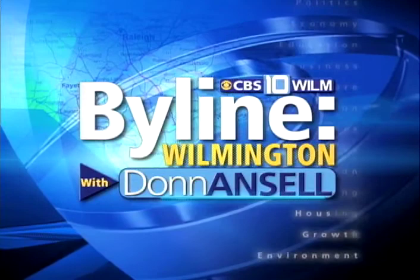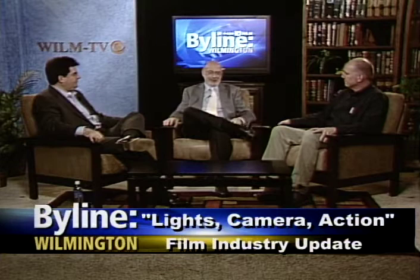You're watching Byline Wilmington on CBS 10 WILM. Here's your host, Don Ansell. Welcome back to our first show of 2009. We're talking about the film industry locally in these difficult times.